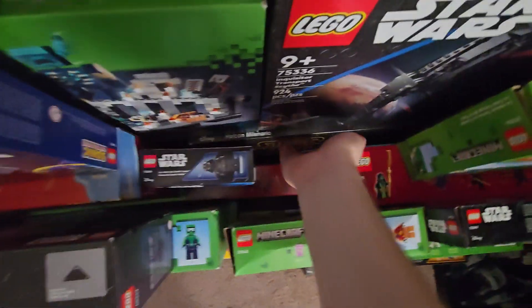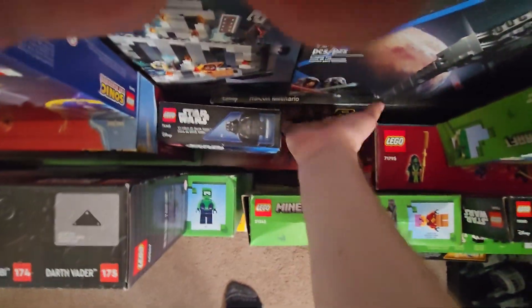As you can tell, it's pretty big. This set actually isn't opened — it was a birthday gift and my birthday is in a month, so I'm not opening it yet.